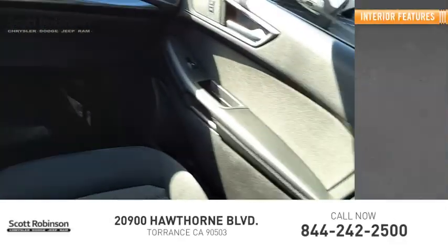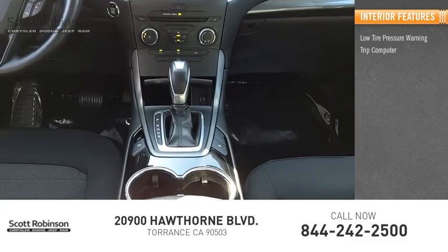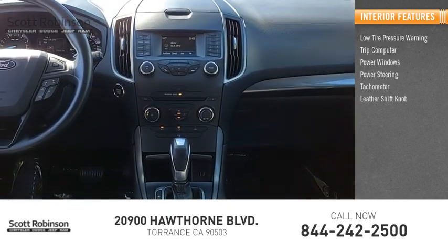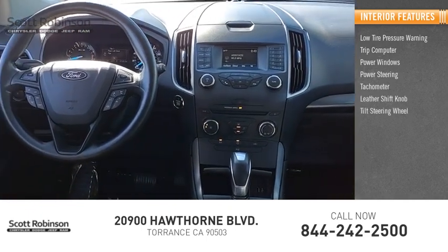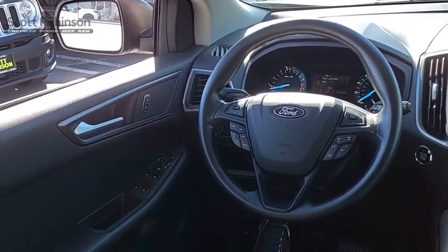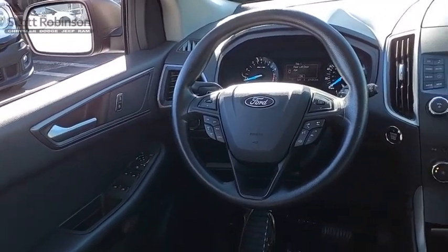Inside you'll find low tire pressure warning, trip computer, power windows, power steering, tachometer, leather shift knob, tilt steering wheel, overhead console, panic alarm. Wouldn't you look great in this vehicle? Stop in today and see for yourself.